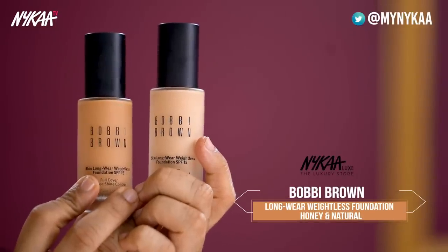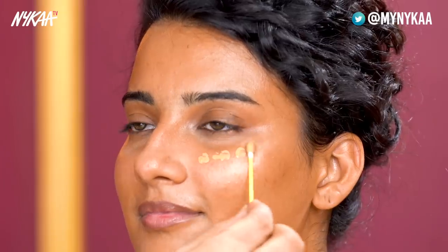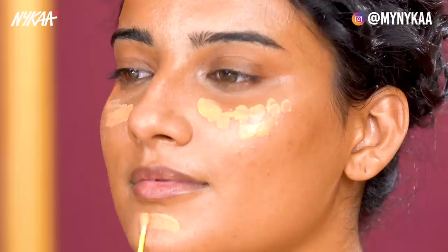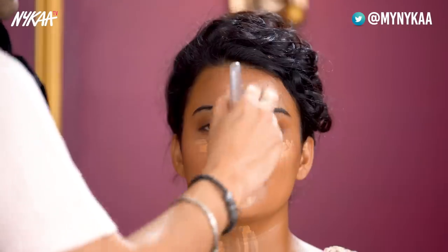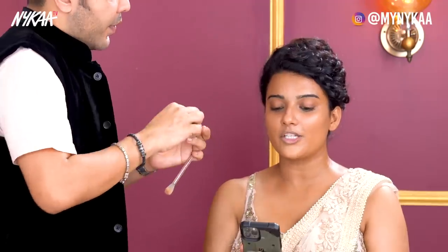Now it's time for the most important step — the base. I'm going to use the Bobbi Brown Skin Long-Wear Weightless Foundation SPF 15. I'm using the shade Honey, and then also another Bobbi Brown shade, Natural, to get a little brightness. The reason I mix two foundations is that Indian skin tones can be very difficult to match with one shade alone, so I always mix two colors to get the perfect skin color so it doesn't look different. I love to play around with bases.